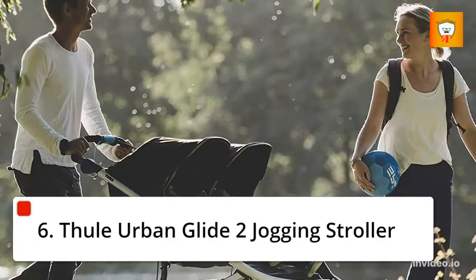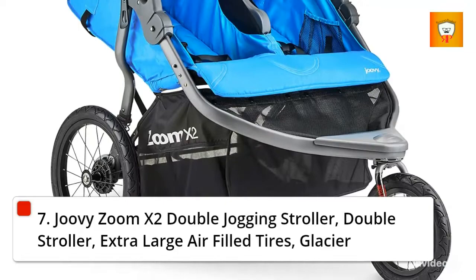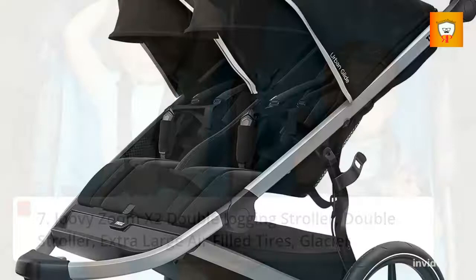7. Juvica Zoom X2 Double Jogging Stroller, Double Stroller, Extra Large Air-Filled Tires, Glacier. 8. Beeler Bank Ride 2 Jogging Stroller.